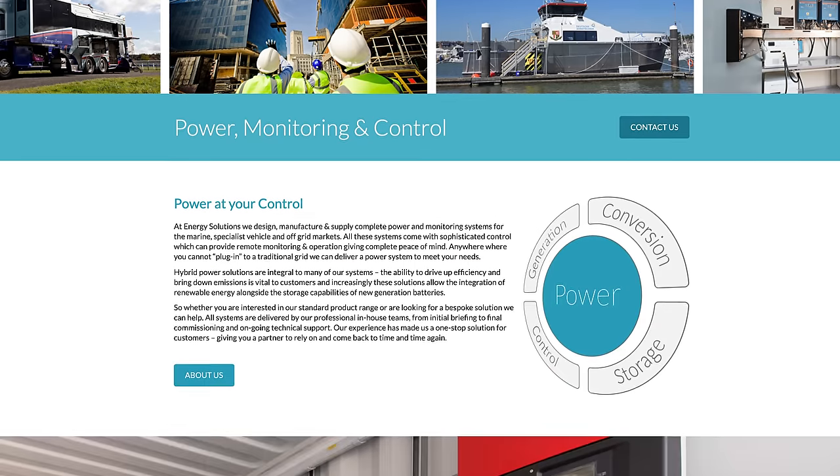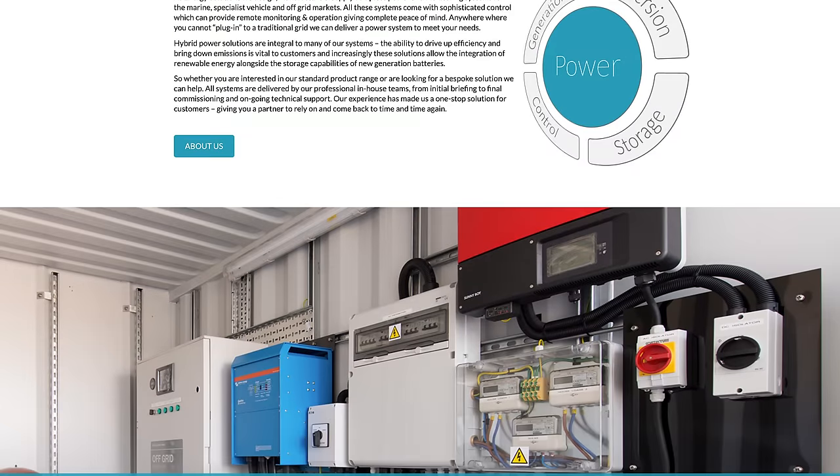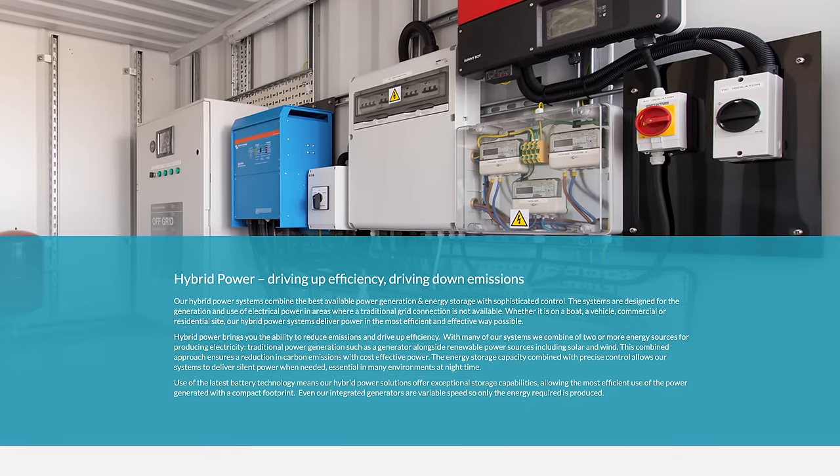We basically do three things into three industries: we distribute product — Victron being a big part of it — we build electrical panels, and we provide electrical design services. We do that into marine, specialist vehicles, and off-grid. Although they seem quite dissimilar, in reality they've all got the same problem: either a lack of access to mains power or an intermittent access to mains power.